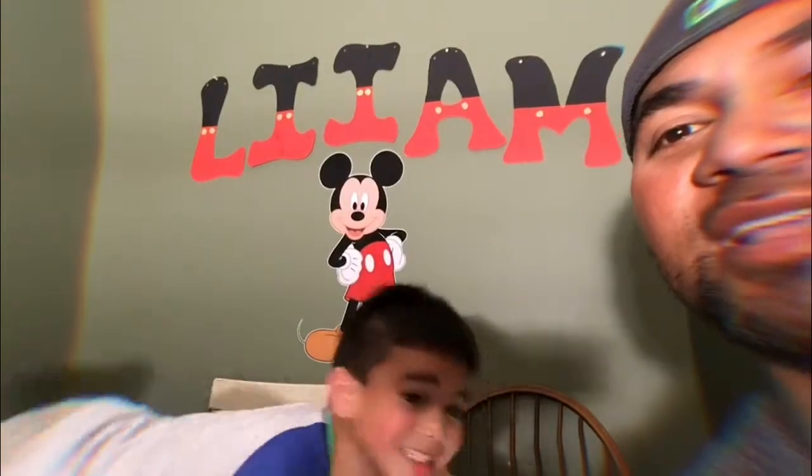All right, Liam. Crazy, crazy kid. All right, guys. Thank you so much. We'll see you next time.